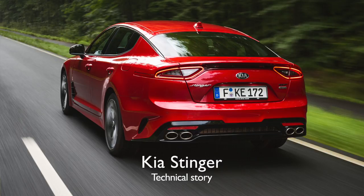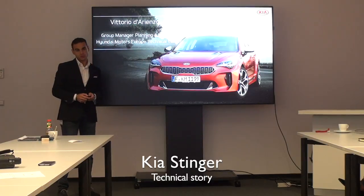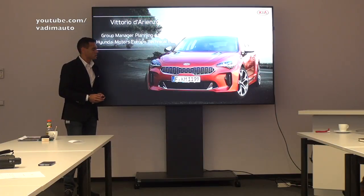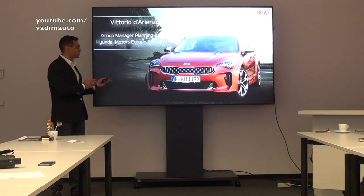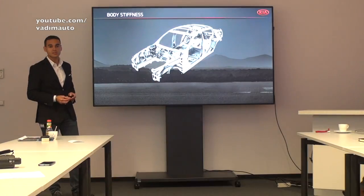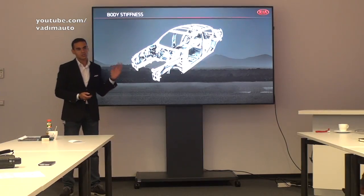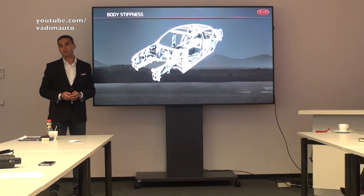My name is Vittorio Lorenzo and I'm working as a group manager in product planning and strategy for our future vehicles. It's my pleasure to present a car that was a dream for us a few years ago. It was a big challenge because once we saw the outstanding design that Peter Schreier donated to this car, we had big pressure to deliver on performance as much as the car promised on design. The first step was to develop a completely new platform, and I'm proud to say this is most probably the most advanced platform we ever developed for a car.